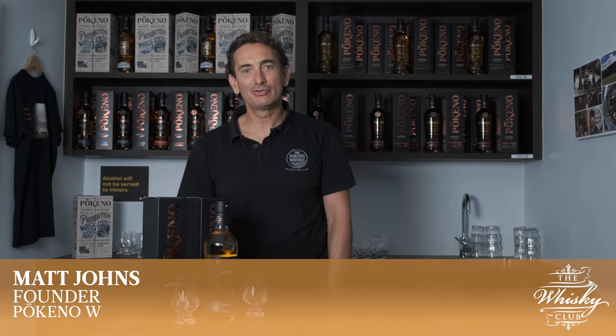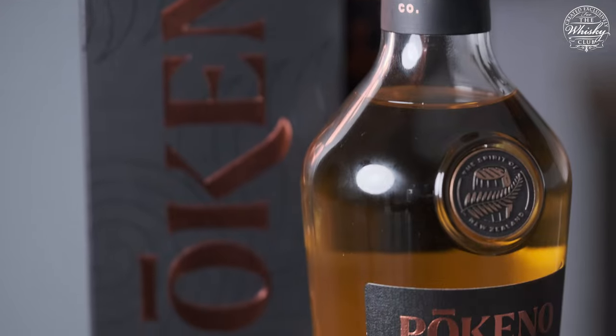Kia ora! Big hello from New Zealand. We're delighted to introduce you to this special edition that we've developed with Bertie and the team at the Whisky Club — the first edition of Pacifico Whisky ever to go to Australia.